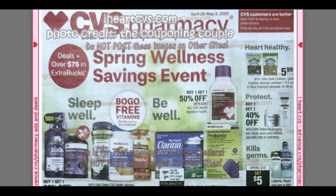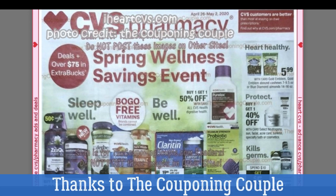Hey everyone, welcome to your CVS ad preview for the week of April 26th through May 2nd. We are getting a head start with being at home now. Sometimes just looking into deals and things like that, it's been helping me. I did realize that iHeartCVS.com did have an early ad preview thanks to the couponing couple, so I thought let's just go through it.